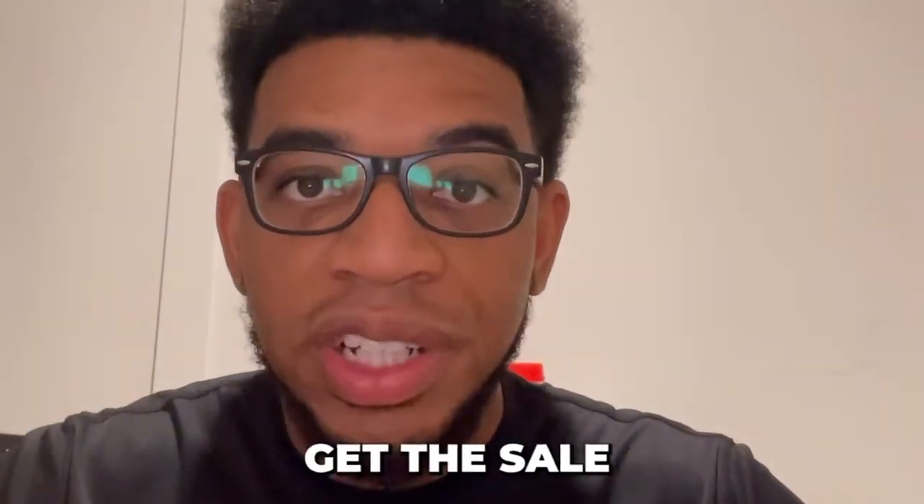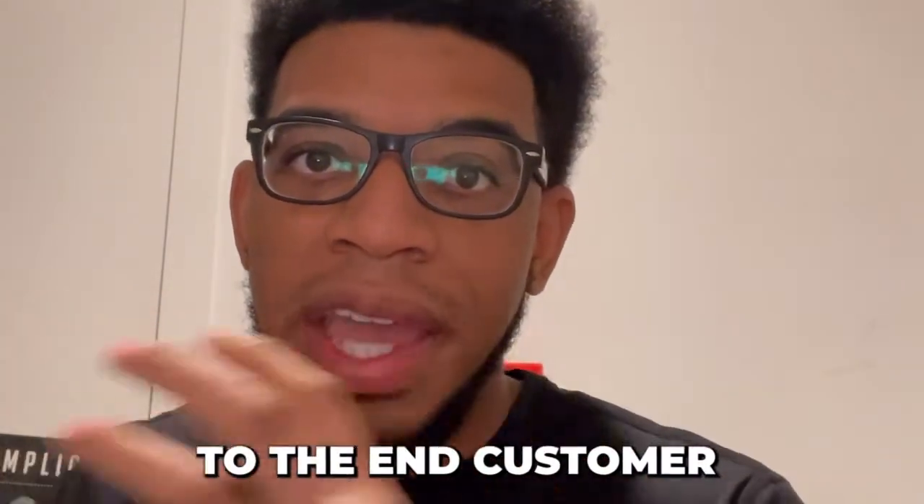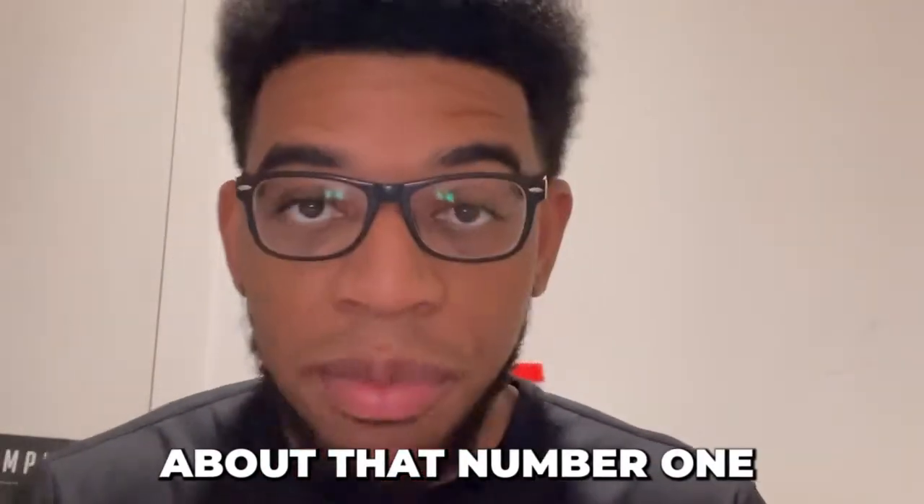FBM allows you to keep items at home. Behind me I have a bunch of items I'm FBMing. Once you get a sale you simply send it out to the end customer. A big benefit is you get your cash back a lot faster — when sending via FBA it can take anywhere from two to four weeks, or even months if a shipment gets lost. At home, once I get a sale I can send it out the next day.